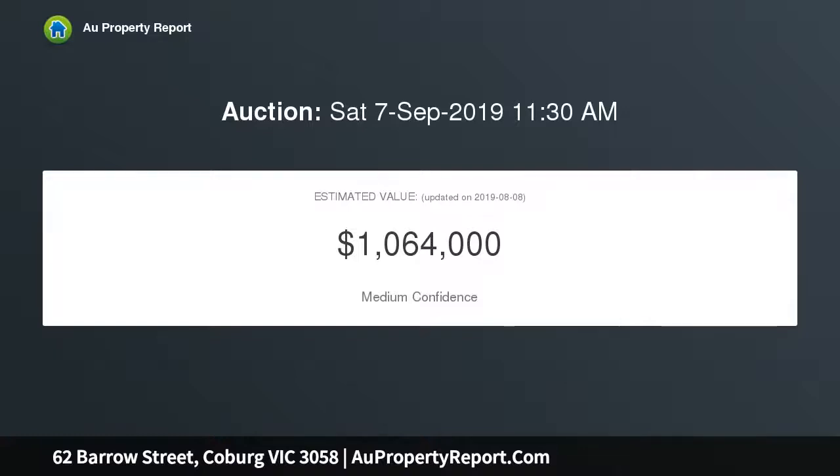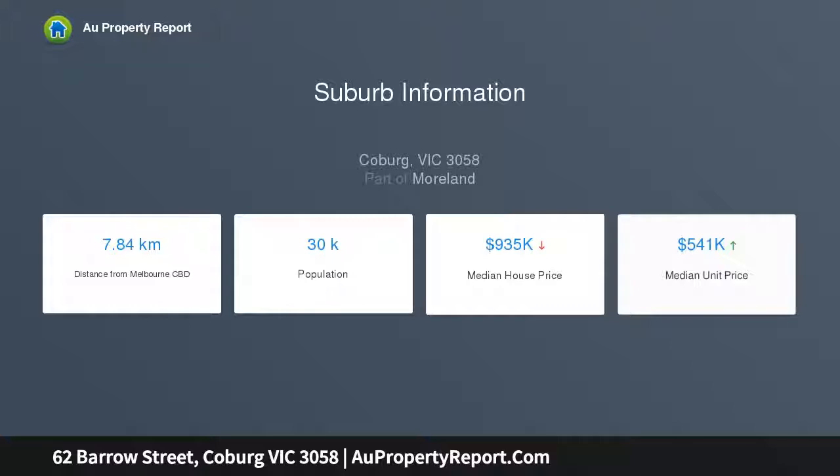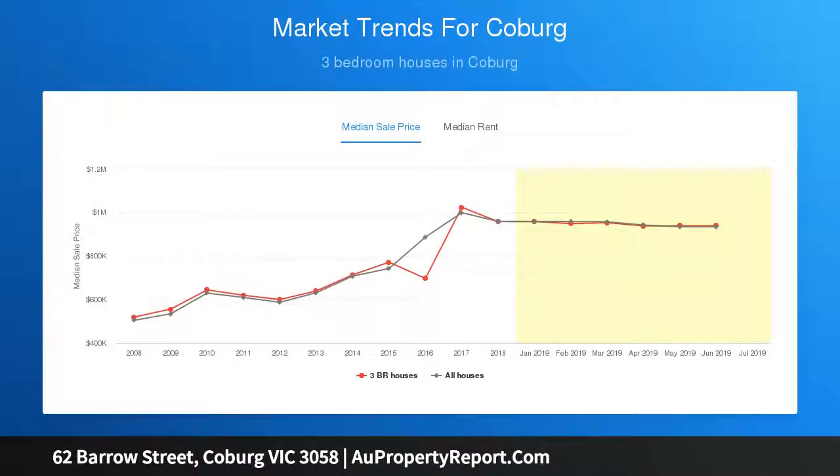Surrounded by lush gardens, the home's impeccably presented interior comprises a wide central hallway accessing three large bedrooms and elegant lounge, fourth bedroom, plus a spotless bathroom and separate WC, open family dining area and adjoining timber top kitchen with stainless steel cooking appliances and dishwasher.